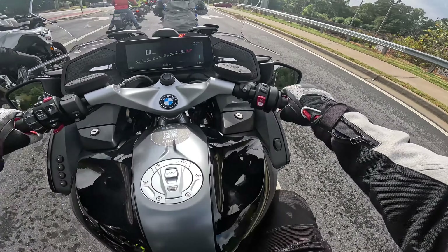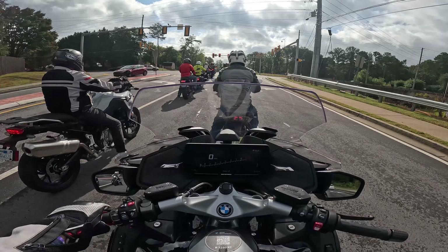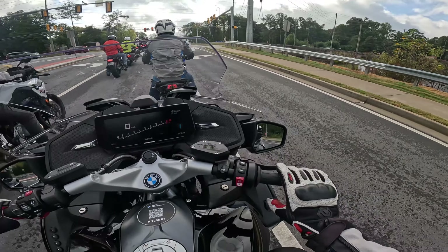Of course, this has the heel hold as well. I disengaged it. Cool, that's a neat feature. Especially if you're sitting at a traffic light for a long time.